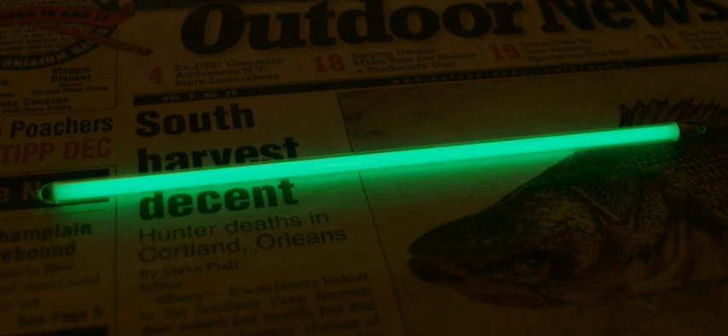Various preparations of the phosphor compound can be used to produce different colors of light. Some of the colors that have been manufactured in addition to the common phosphors are green, red, blue, yellow, purple, orange, and white.